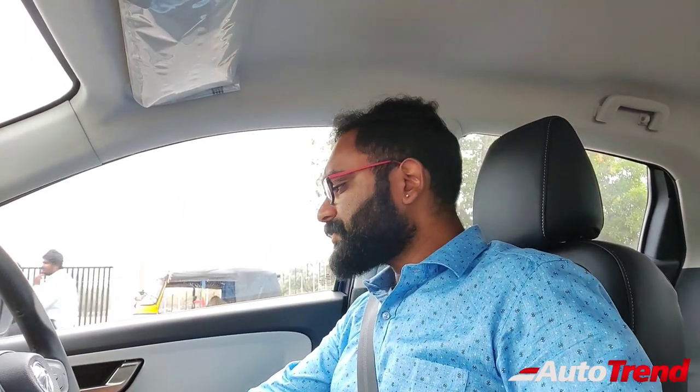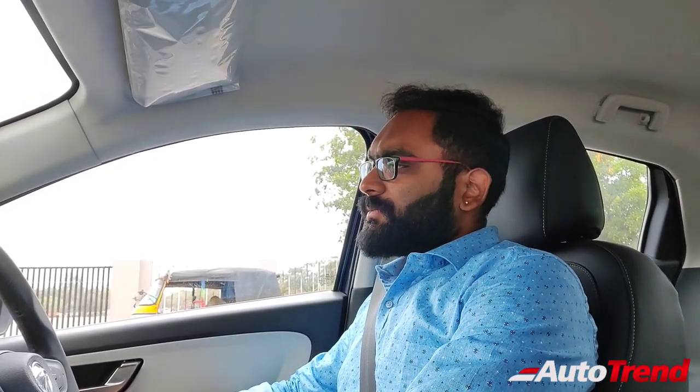First, let's turn on the engine to judge the NVH. This is the exact same 1.2-litre 3-cylinder naturally aspirated petrol engine — that typical 3-cylinder mild thrum. But apart from that, the overall NVH is pretty good. Barely any vibrations are noticed in the cabin and on the pedals, and it is a rather quiet cabin.